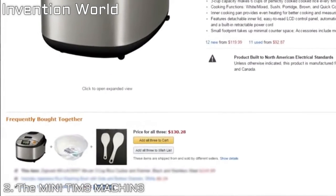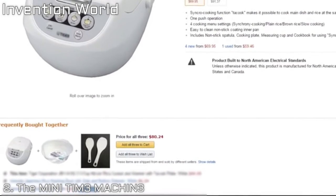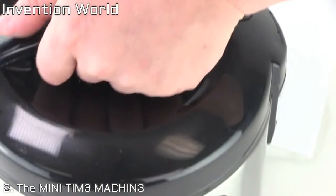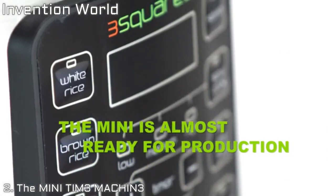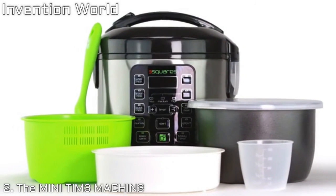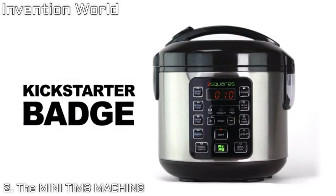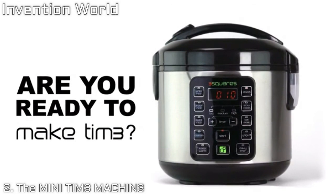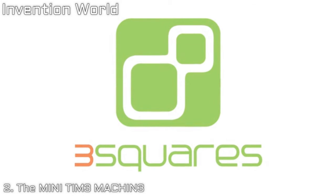We noticed that rice colanders are the number one thing that people purchase along with a rice cooker when they buy online. So we thought: why shouldn't rice cookers just come with one? And now they do. The mini and all of its accessories are tooled and almost ready for production. We need the help of the Kickstarter community to back us for the first production run. Each mini reward will come with an exclusive Kickstarter badge built into the product as a token of our appreciation. Please have a look at our rewards and our FAQ, and if you're ready to let the Mini Time Machine help you make more time to do the stuff you love, please back us.